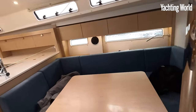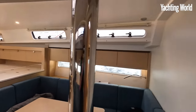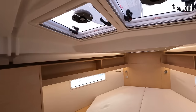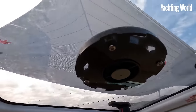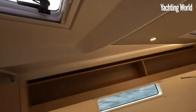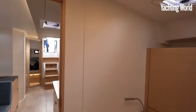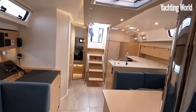So the Hanse 410 starts at 251,000 euros. The boat we're on with options adds about another hundred thousand on top, so around 360,000 euros ex-tax. That's just a quick sail tour but that's all the time I've had on the boat today.